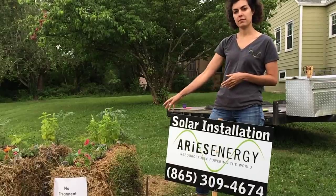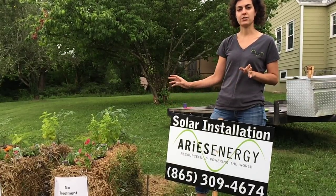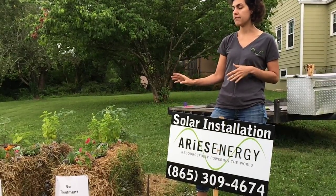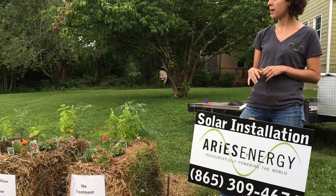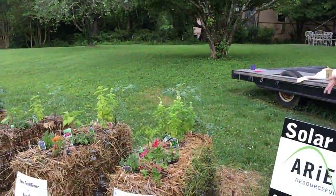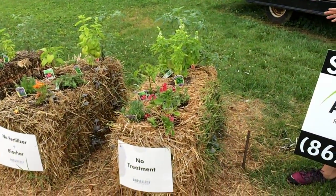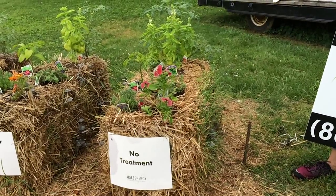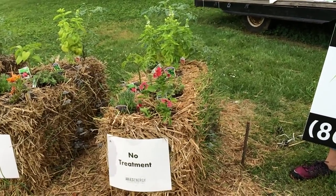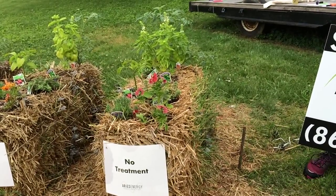The first couple of bales are bales that have zero treatment — they have no fertilization. Some of them have Biochar and matured Biochar. The very first bale has no treatment whatsoever.